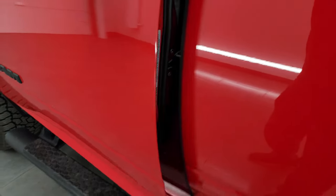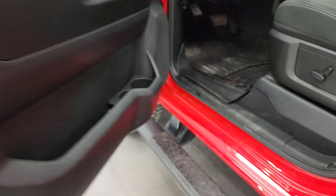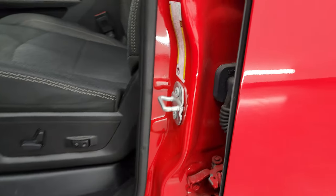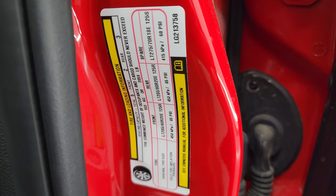Here's the VIN sticker. No Canadian trucks here — meaning no trucks previously titled in Canada. There's your tire and loading information sticker as well.